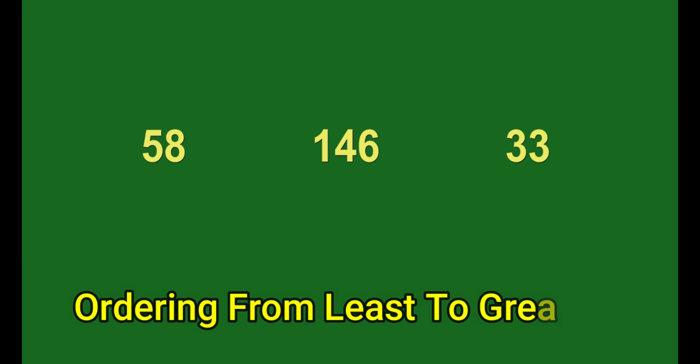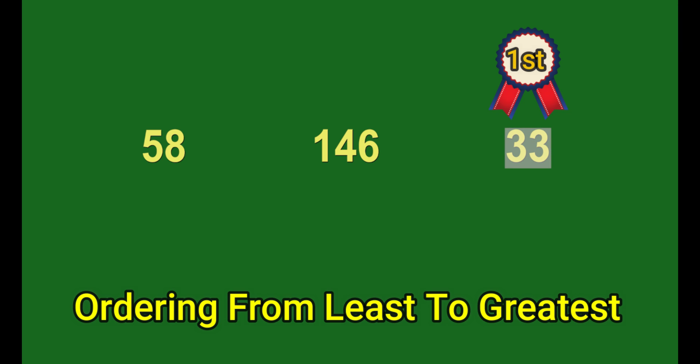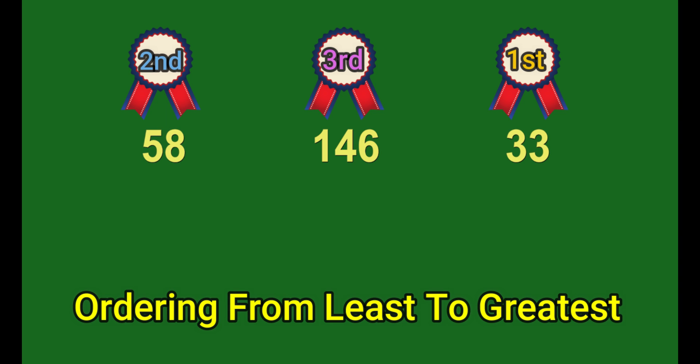Ordering numbers means putting numbers in order based on their value. If asked to put numbers in order from least to greatest, start with the smallest number and get bigger. Let's order 58, 146, and 33 from least to greatest. The smallest is 33 because it only has a tens place with a 3 in it. Next comes 58, and finally 146, which is the largest because it is the only one with a hundreds place.